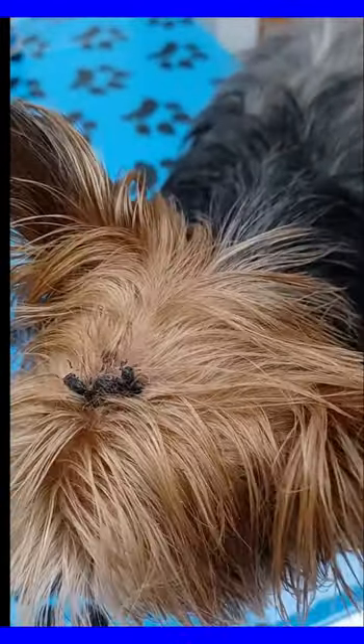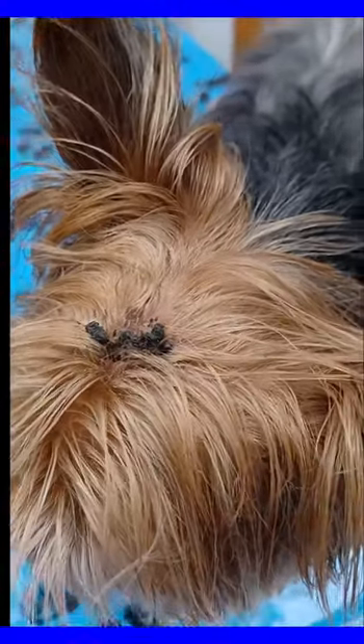Just wanted to show all of our fur moms and dads out there — there's definitely a great way to take a holistic approach to helping your fur baby.